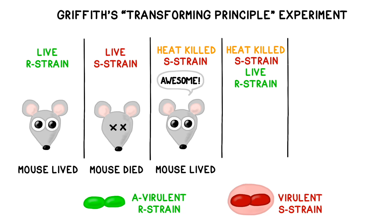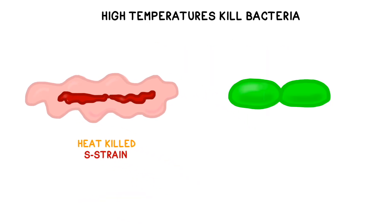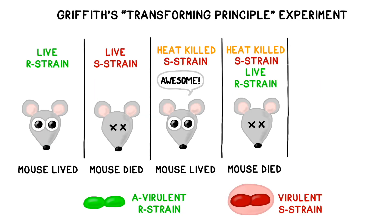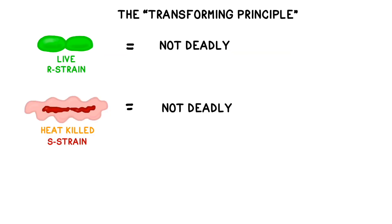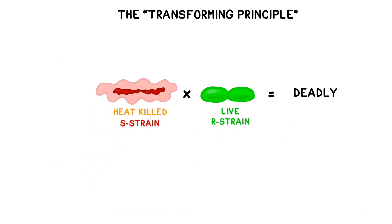The fourth group of mice was crucial to Griffith's experiment. He injected the mice with a combination of heat-killed virulent S-strain and live innocuous R-strain. The mice injected with the combination developed pneumonia and died. On their own, neither of these components should have been deadly, so Griffith concluded that the live R-strain had acquired some type of deadly component from the dead S-strain. He called this mysterious component the transformation principle.